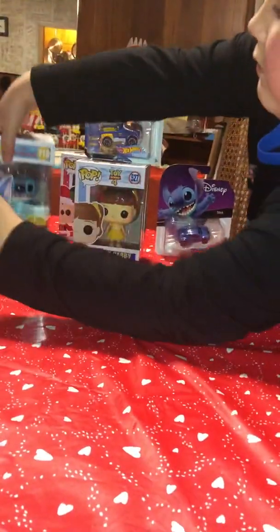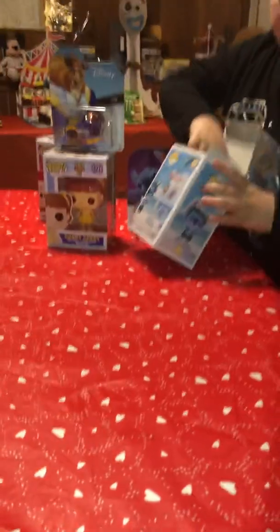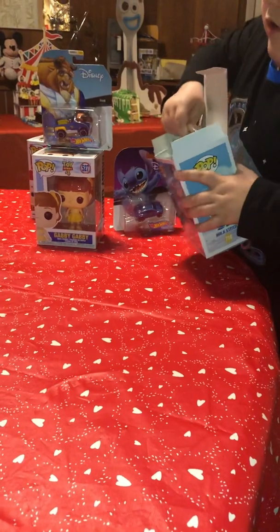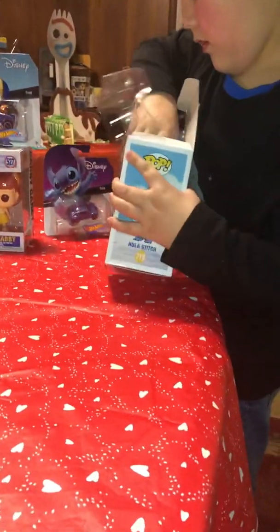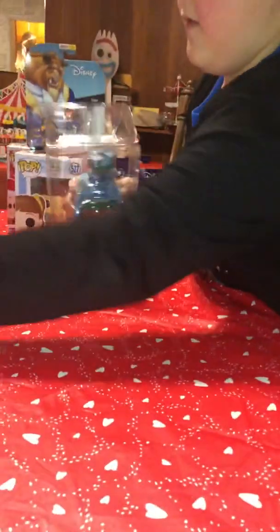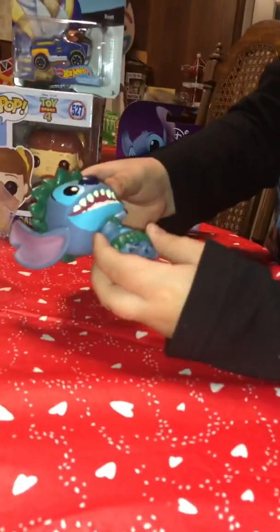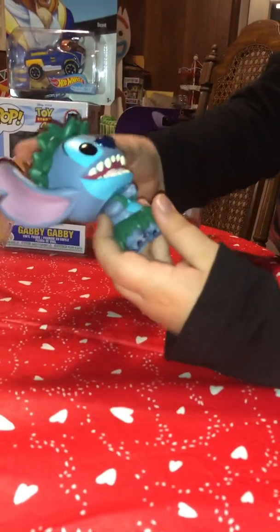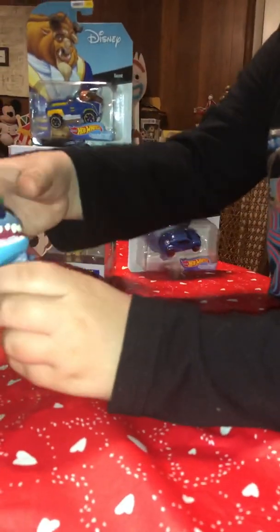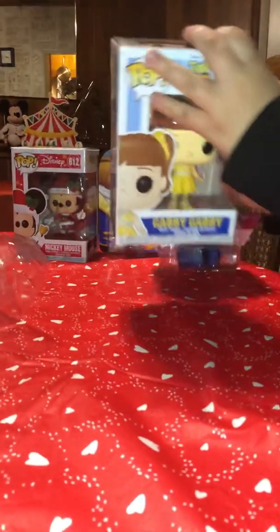I'll start with Stitch. Here's Stitch. His head can move and he's in a Ohana outfit. That's really cool.